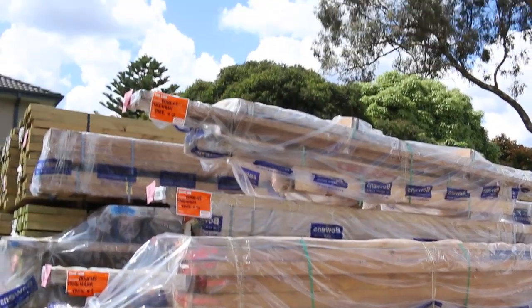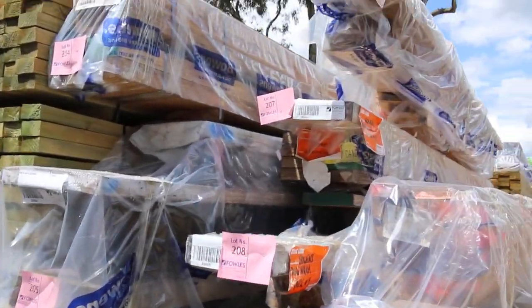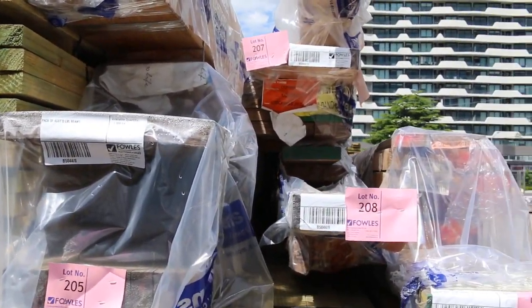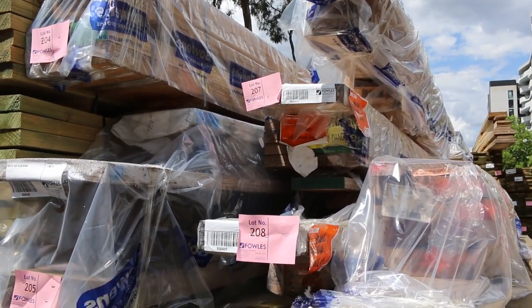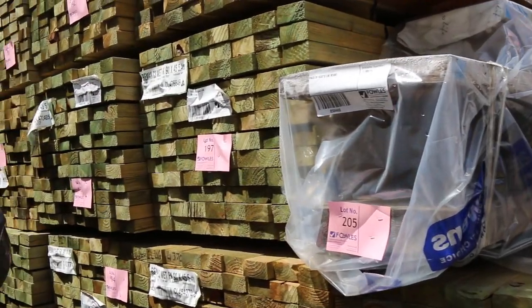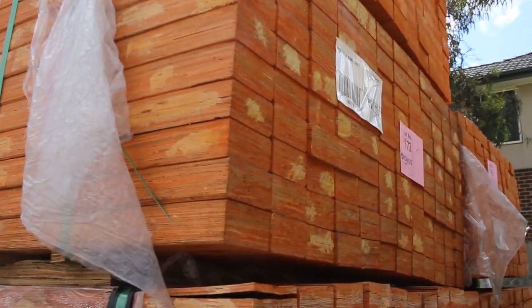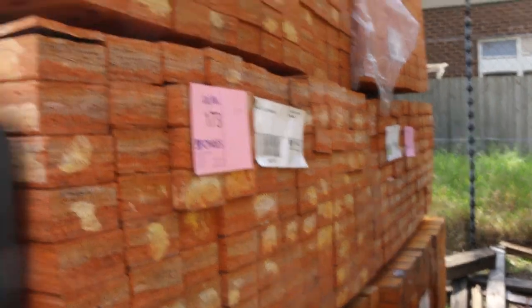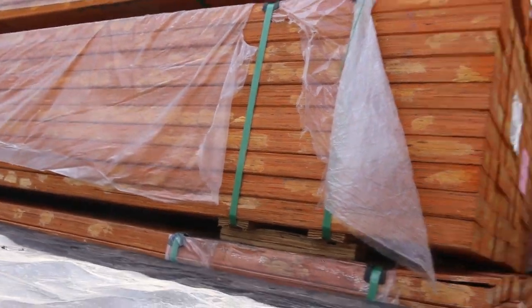We're starting in the middle of the yard this week where we've got a whole heap of clearance LVL packs — a whole variety of different sizes and lengths, all those packs just to clear. So if you're after some LVL bargains make sure you're in there tomorrow. Straight across here we've got a really good load of 90 by 45 LVLs in 2.7 meter lengths — about a dozen or so packs of those. We've got more LVLs and I-beams as we go along.